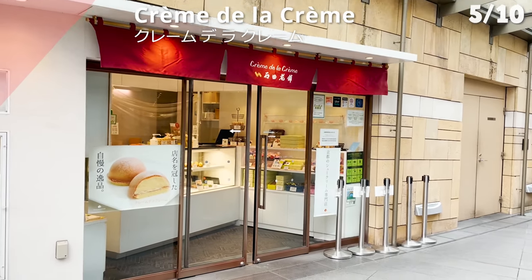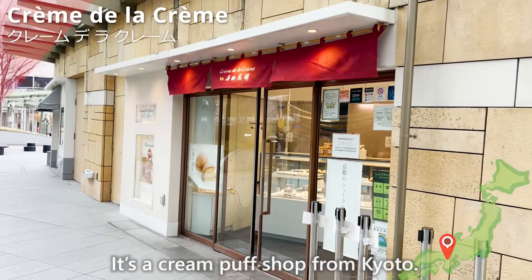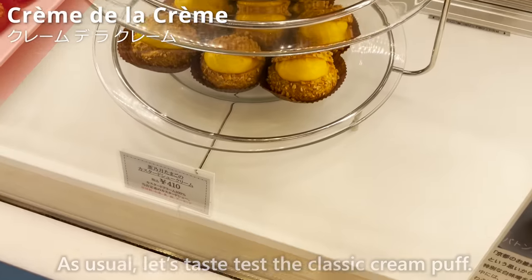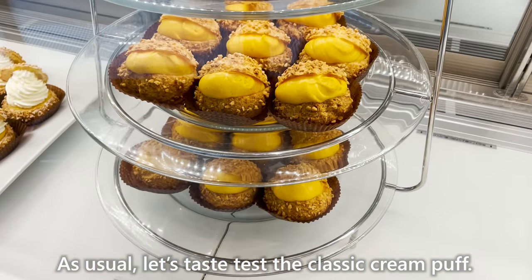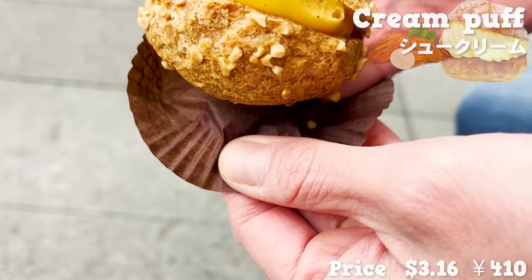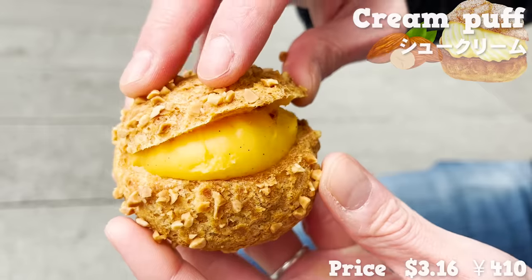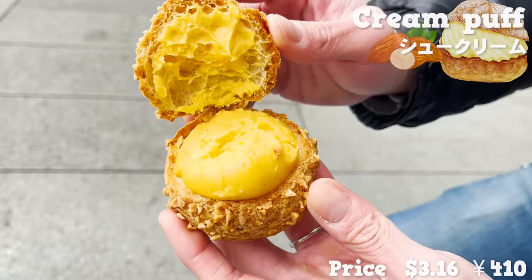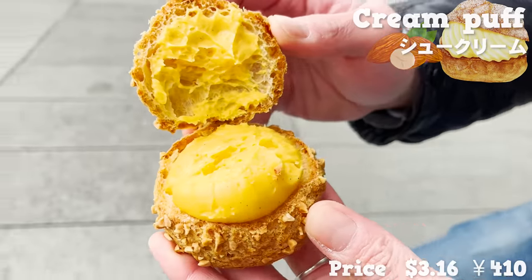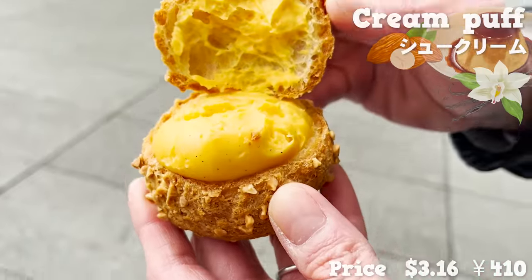We'll now check out Crème de la Crème, a cream puff shop from Kyoto. The shop has been running business for over 140 years. Let's taste test the classic cream puff. Almond pieces are combined in the puff dough, so the mouthfeel is very distinct. It's a luxury puff that limits its cream to custard and not whipped cream. I could smell the scent of vanilla beans. The custard cream tastes almost as if I'm eating custard pudding.